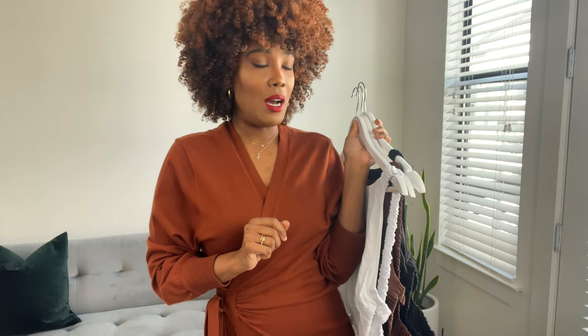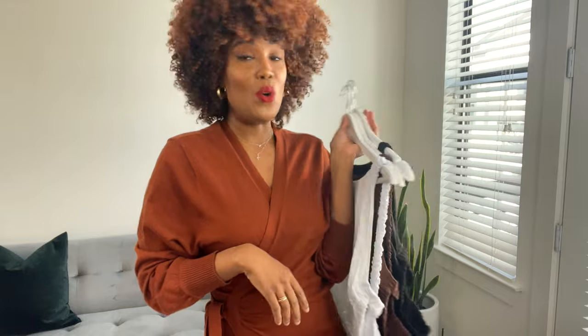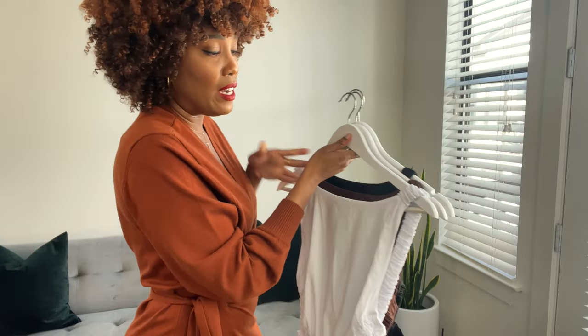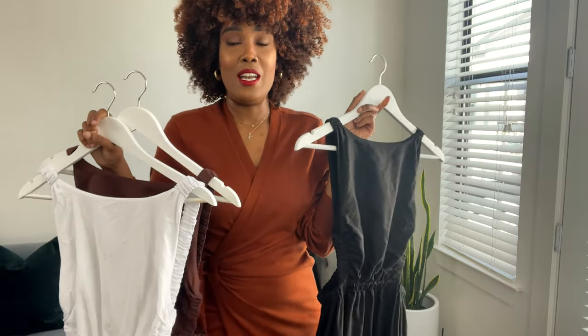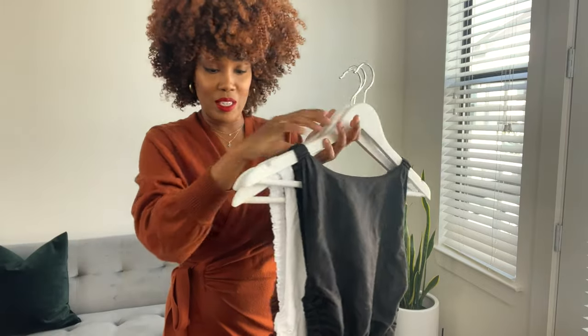Another brand I absolutely love for linen dresses that are a little bit more affordable than Dish is Petal and Pop — I think they're an Australian brand as well. I actually have more than three of their dresses, but what I tend to do is find something I like and buy it in all the neutral colors — white, black, maybe a nude or a brown. So I have this dress in white, brown, and black.